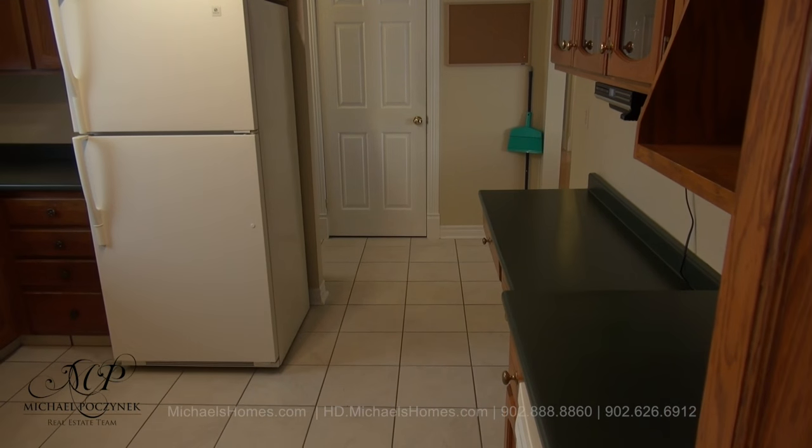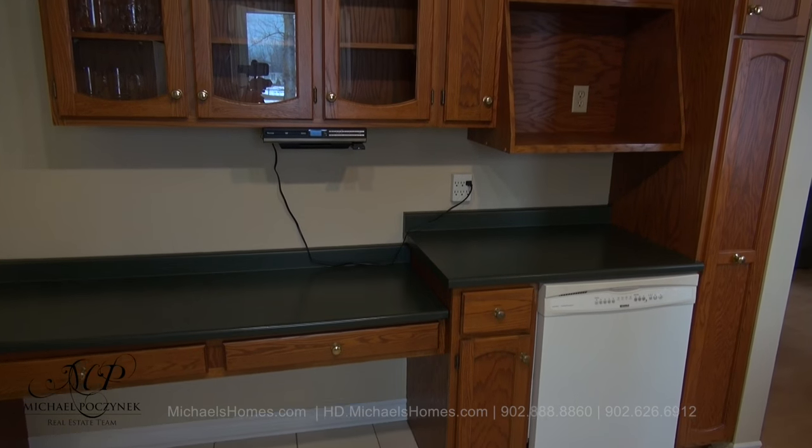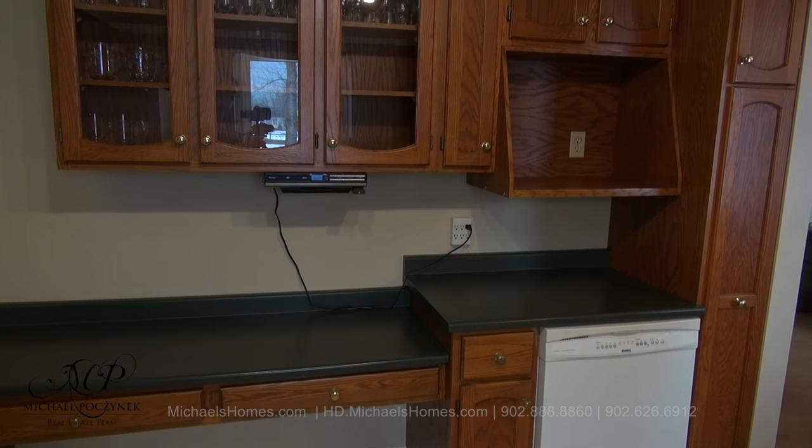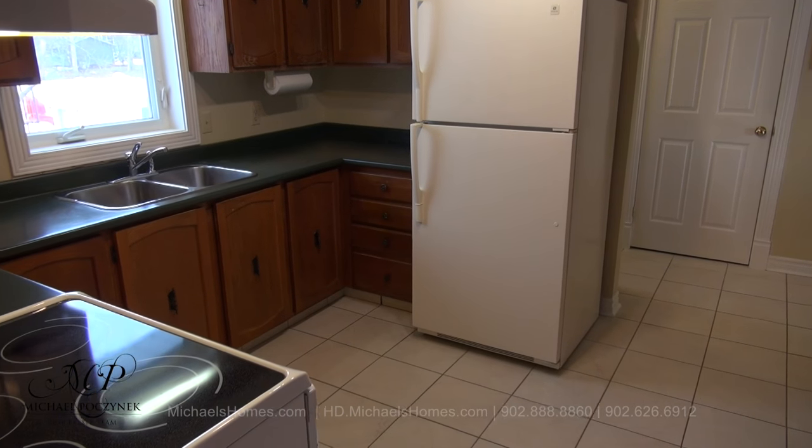Next to that is this large kitchen, which offers tons of cupboards and a computer workstation area for looking up your favorite recipes. We have a view of the park through that window there over the double sink.